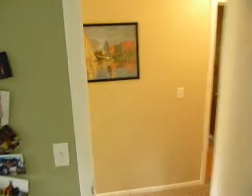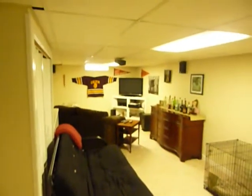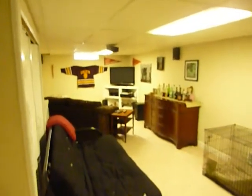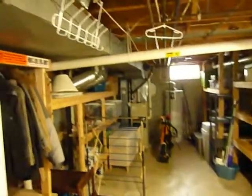Let's go back downstairs where we have a nice big long finished rec room area, with a built-in TV storage unit in the corner. Then there's the unfinished portion of the basement with washer and dryer, plus lots of storage shelves.